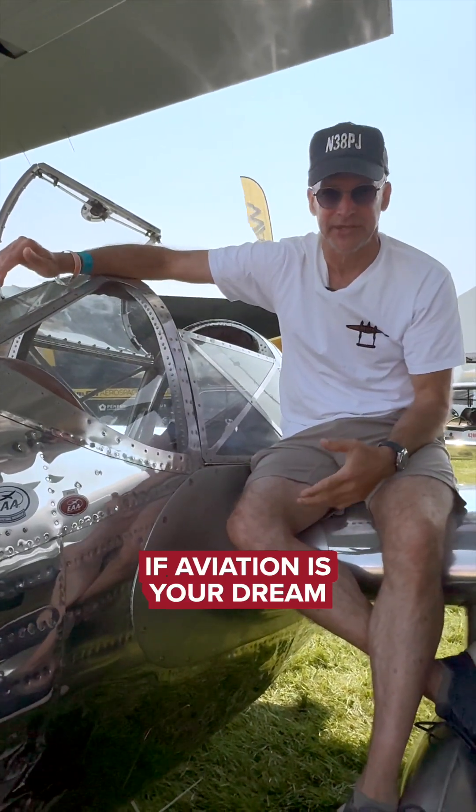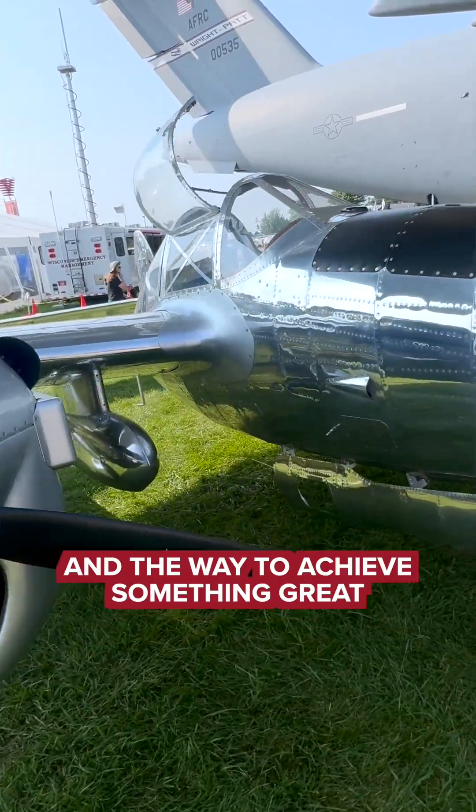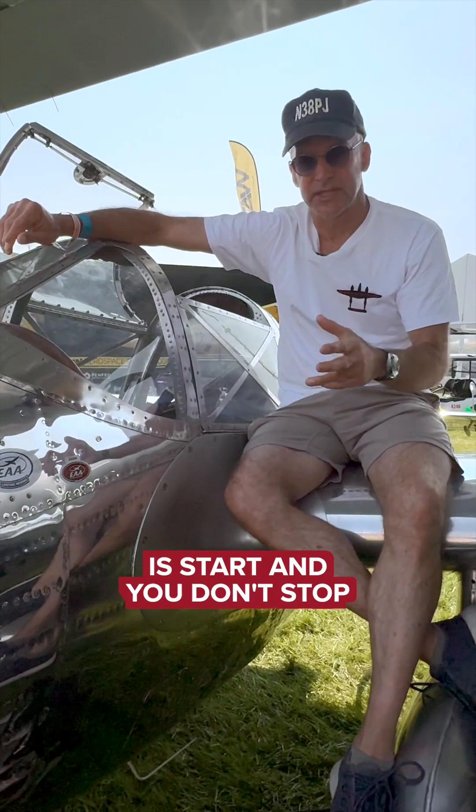If aviation is your dream, if it's your passion, if it's what you want — do it. The way to achieve something great is to just start, and you don't stop.